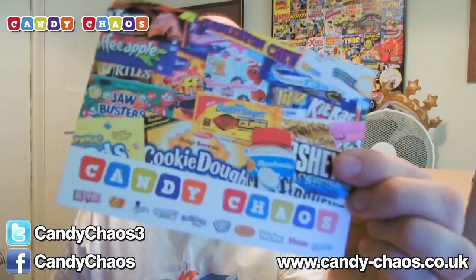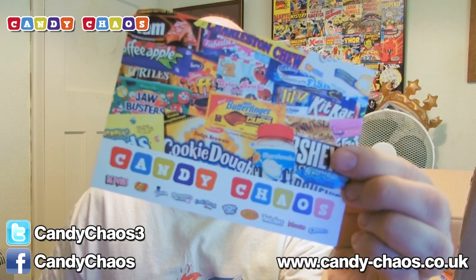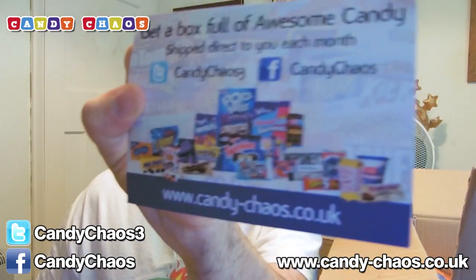We have the new Candy Chaos postcard that I designed for them — the logo isn't mine, the Candy Chaos guys designed that. It's a cool little style. There's the stuff, there are the links but they're on screen anyway so you can see those.